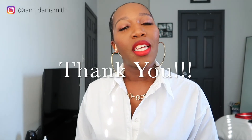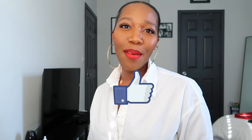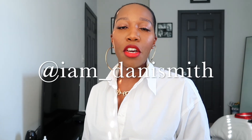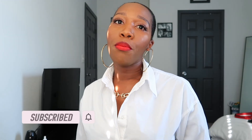Thank you all so much for tuning into this video. If you enjoyed it, please hit that like button. Make sure you follow me on Instagram at I am underscore Dani Smith, and hit that subscribe button if you want more videos like this. I hope you all have an amazing week and I will see you in the next one. Bye!